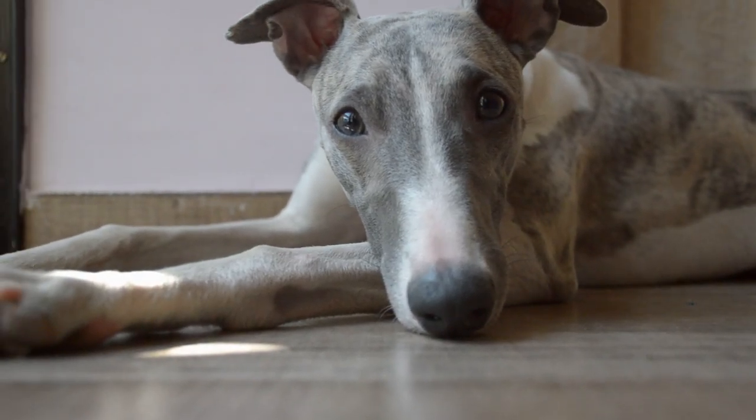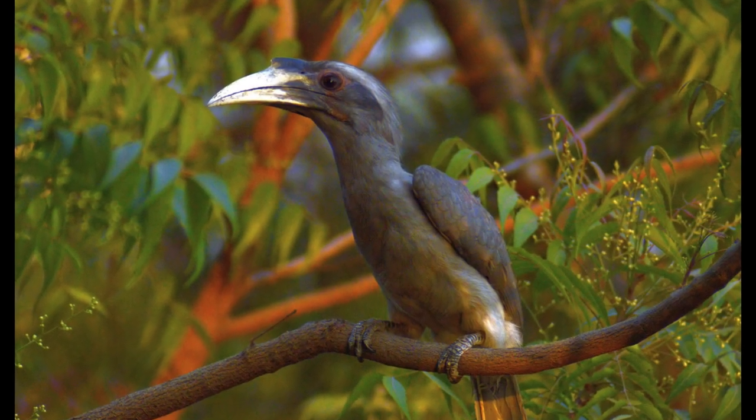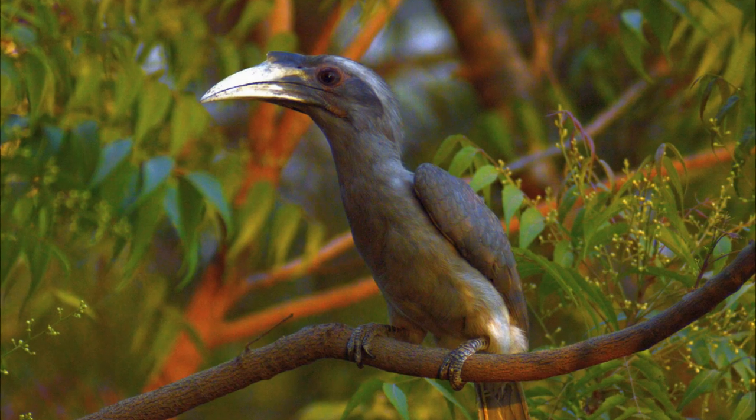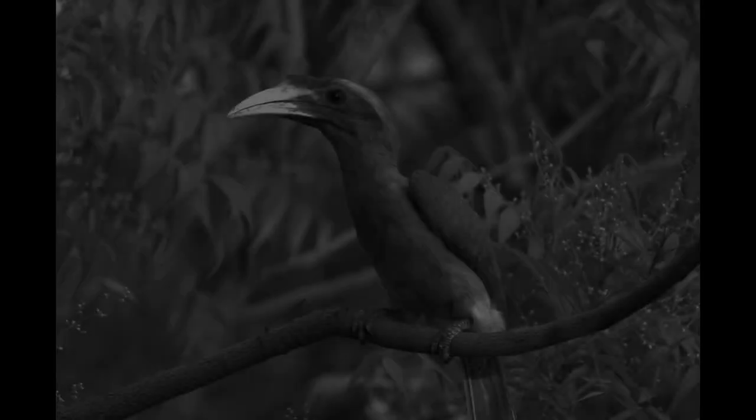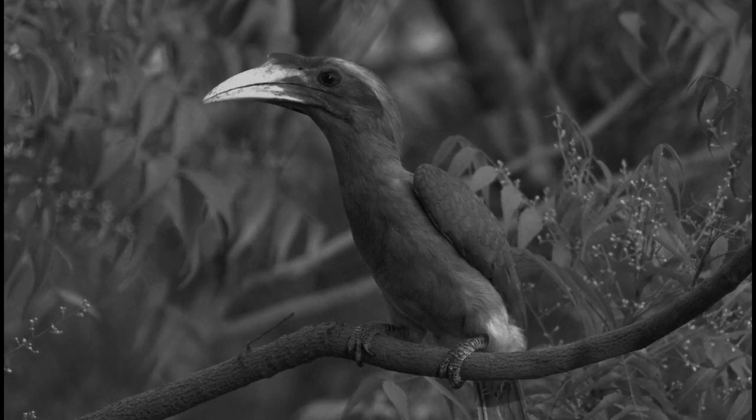The rest of the spectrum, including reds and greens, appears as various shades of gray to dogs. They lack the receptors to perceive the full range of colors that humans can see.